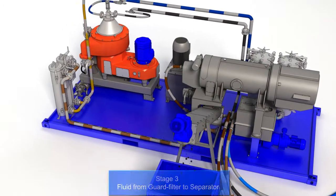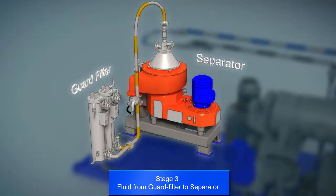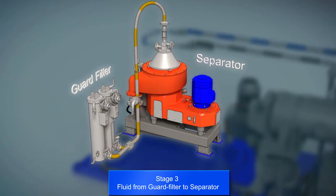The now-filtrated fluid is processed further into the separator. In the disk stack, the fluids are separated into three phases – solid, oil and water.